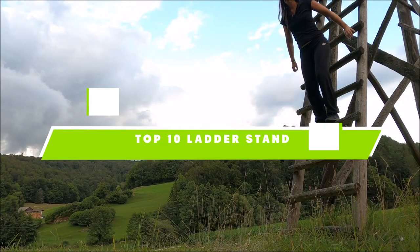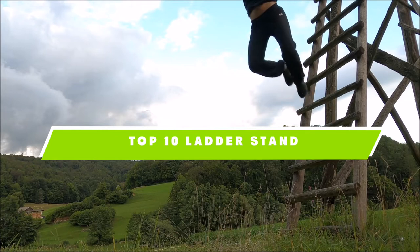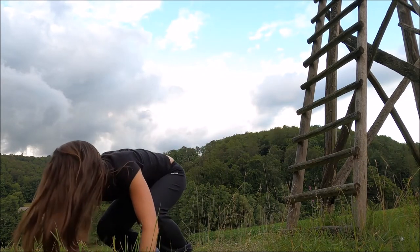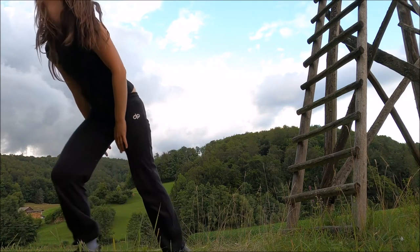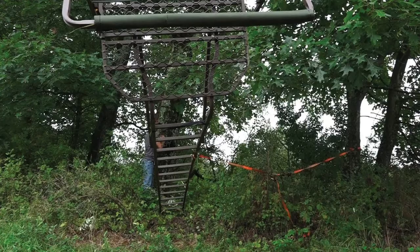If you're looking for the best ladder stand, here's a list you must see. We made this list based on our personal preference and sorted it based on the features, prices, quality, durability, and reputation of the manufacturers and customer feedback. We've also included options for every type of customer. So let's get started.